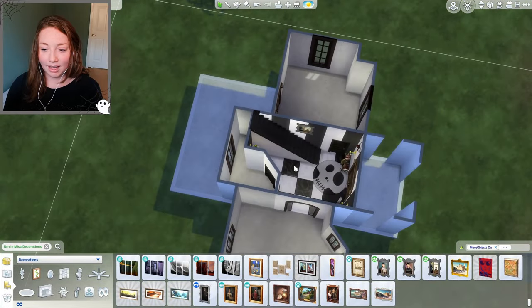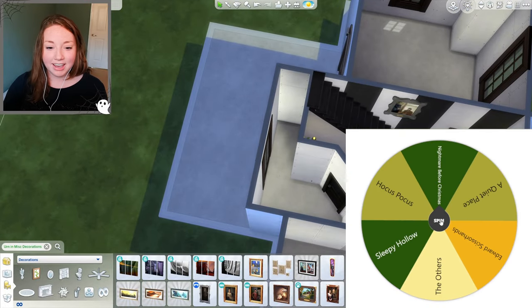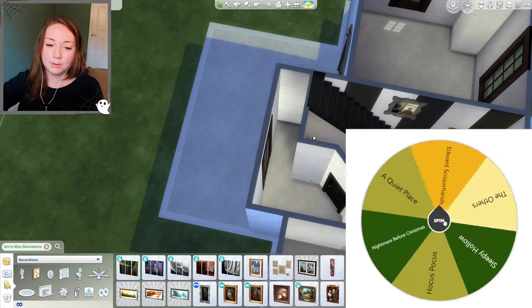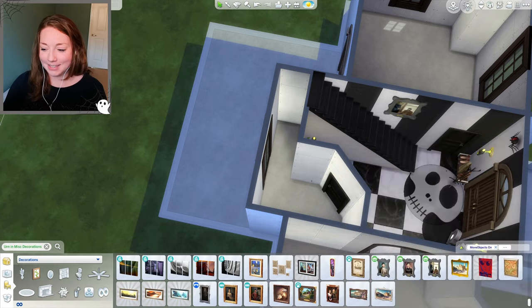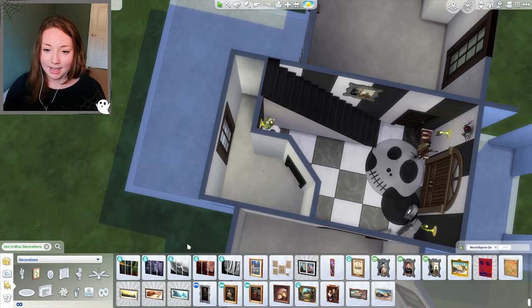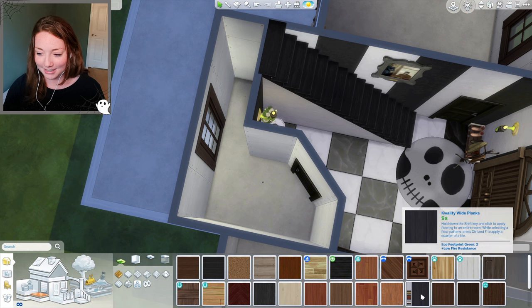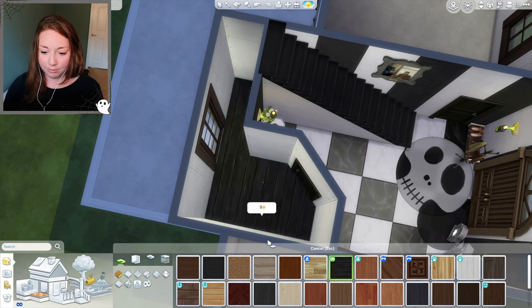Moving on to the bathroom next. We take Beetlejuice off and spin again — the bathroom is going to be inspired by Nightmare Before Christmas. I'm a bit sad because I really wanted the exterior to be Nightmare Before Christmas, but the good thing is I actually don't have to look anything up. It's probably the only one of these I feel truly confident with.